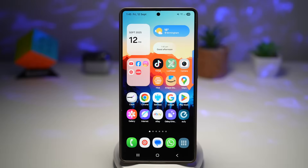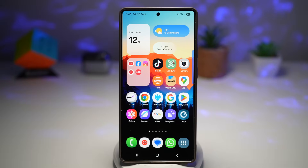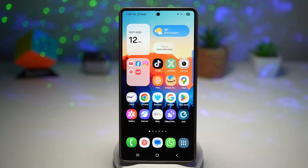Hi everyone, TheSimpleDad here. The Samsung Galaxy S25 Ultra and many other Galaxy phones are packed with powerful tools that go beyond the basics. These features combine creativity, personalization, and efficiency in ways most people don't know about — from AI assistants that save you hours of time, to customization options that make your device uniquely yours, to seasonal effects that make your phone more fun. Exploring these tools makes your phone smarter, faster, and more personal. Let's begin.